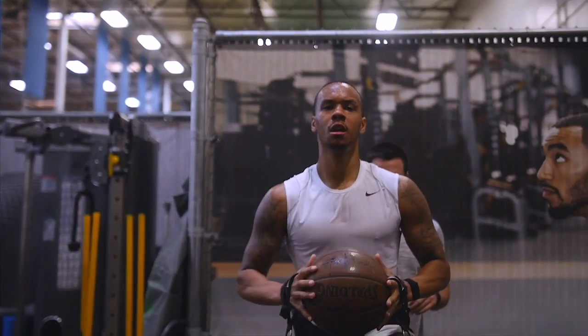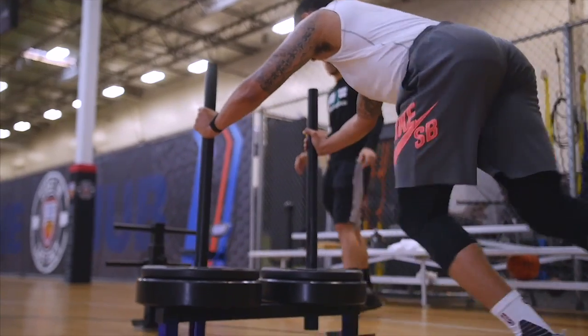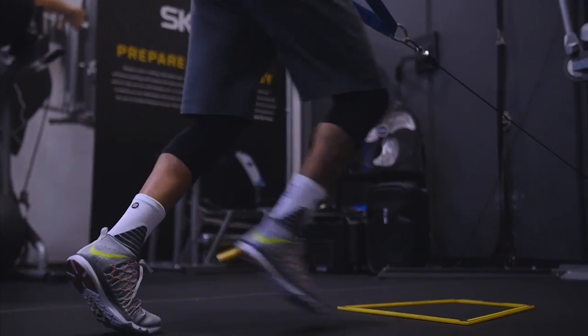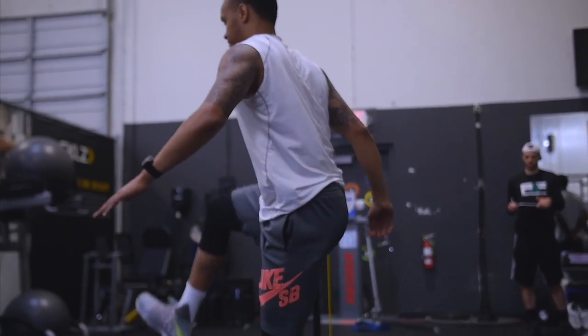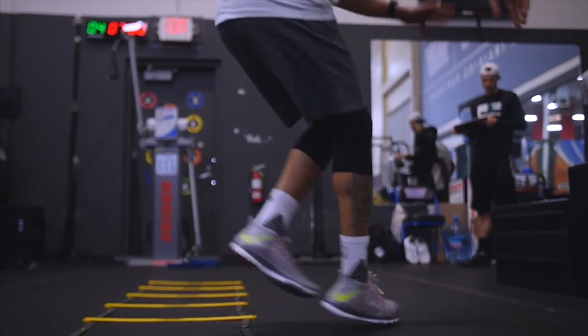The recovery score is what separates the WHOOP, in my opinion. It uses a combination of resting heart rate, heart rate variability, and sleep to determine your daily readiness. Our recovery score helps us determine if the athlete is ready for a high-strain day or more of a low-intensity day.